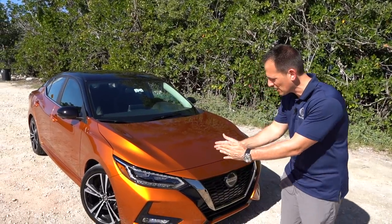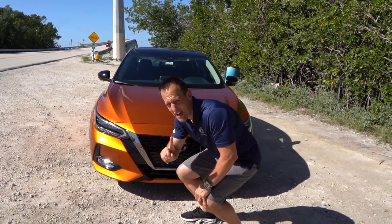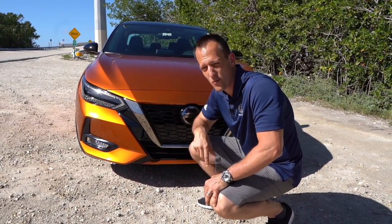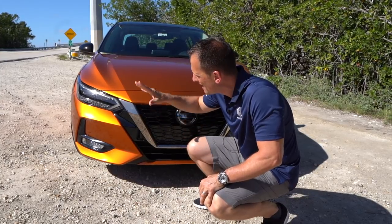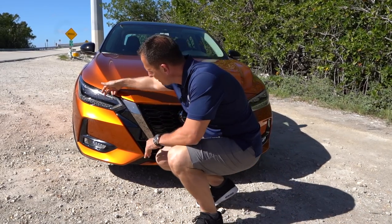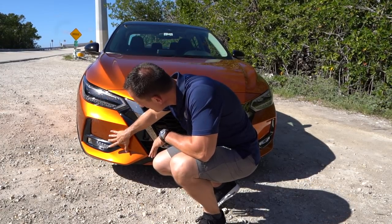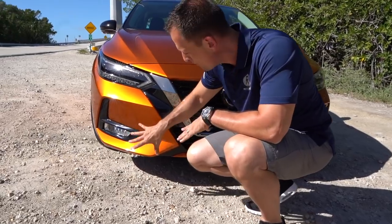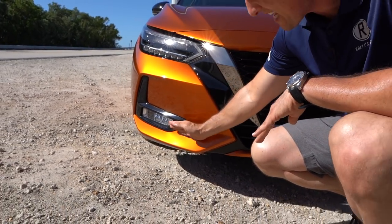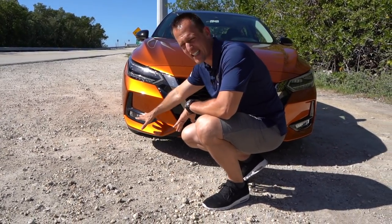Right off the bat, one thing you'll notice is that the car is two inches wider. It's also going to be lower and longer. Not only does it give us a more attractive exterior than the previous generation, but wait until we get inside — the amount of room is mind-blowing. On the Sentra, you're going to find full LED lighting standard. I really like what they did with the headlight design, daytime running lamp, and headlamp. And as we drop down — no fake vents. Thank you, Nissan.